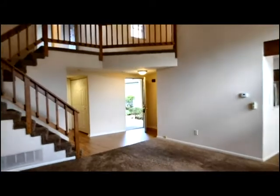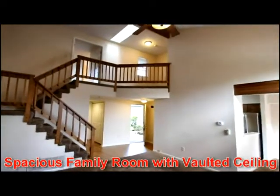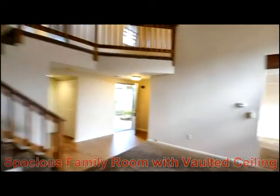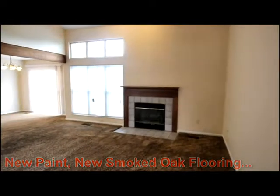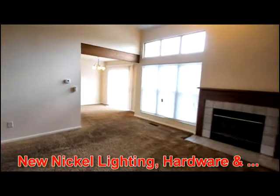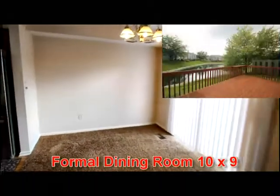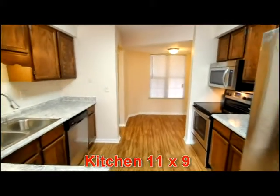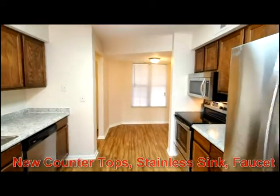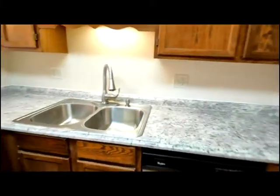Inside you'll love the open and airy feel of this family room. Notice the vaulted ceiling with view of the landing, circular floor plan, new paint, new lighting, and an attractive layout featuring an open dining space with views of the pond.